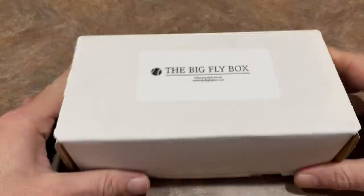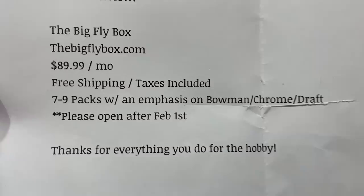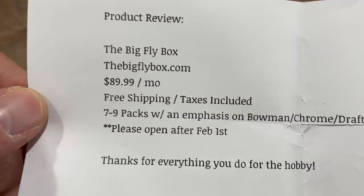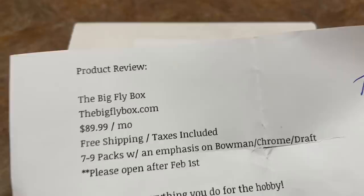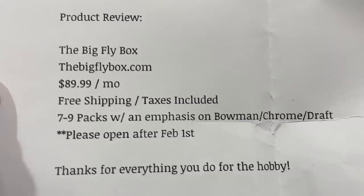They do have a website, it's called TheBigFlyBox.com. There was a note with the package that kind of goes through what you can expect. It's a $90 box, so compare that to some of the other products we open here. The mid-end Boom Box is about $90, the Pen Box is about $90, this one's $90. That seems to be a pretty common price for mid-range subscription boxes. Let the Big Fly Box owners know in the comments section what you think of their product — it's their first time making a subscription box, so let them know how they can improve it.